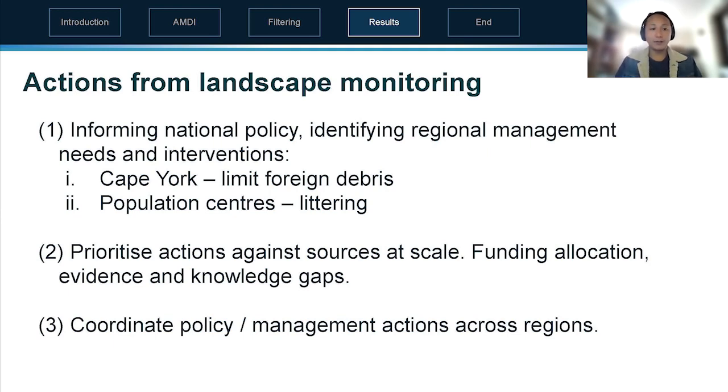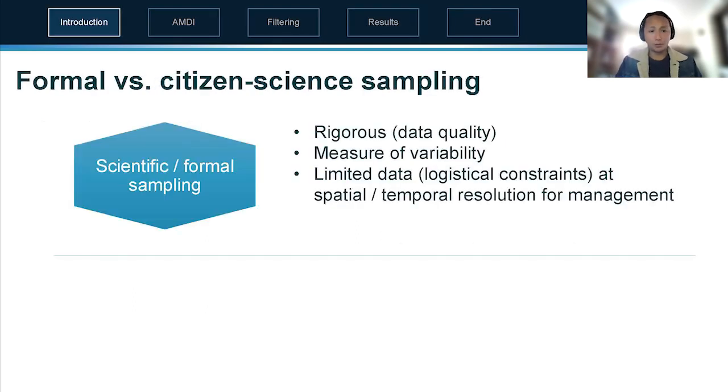What does this mean for management? This citizen science database can identify the needs for interventions — as we just looked at in Cape York, perhaps we need to target shipping and foreign debris, while in other areas we need to focus on littering. It allows us to prioritize actions against sources at scale and coordinate across regions through this national snapshot of debris.